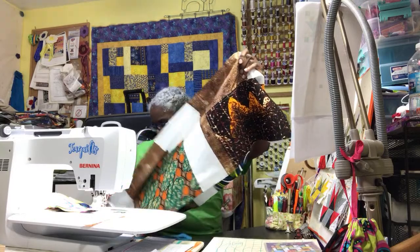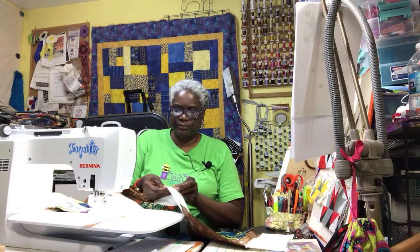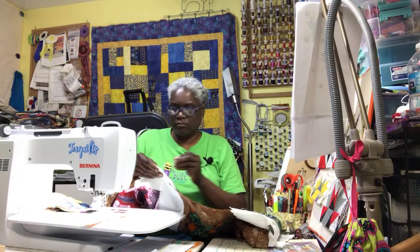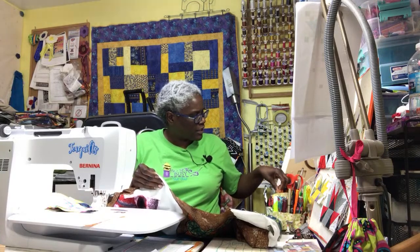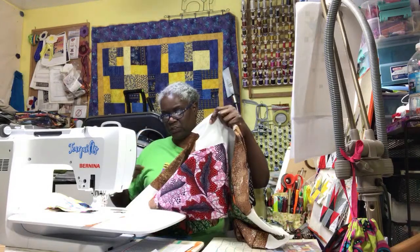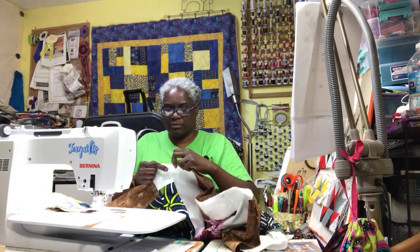I keep getting the wrong pins — I've got all these flower head pins that shouldn't be in this pin cushion. The pin cushion for flower head pins is at Kevin's house; I think I left it in my sewing case. Before you all ask — Kevin's with his family right now, so I don't think Kevin's going to join the live, or if he does it'll be really late.